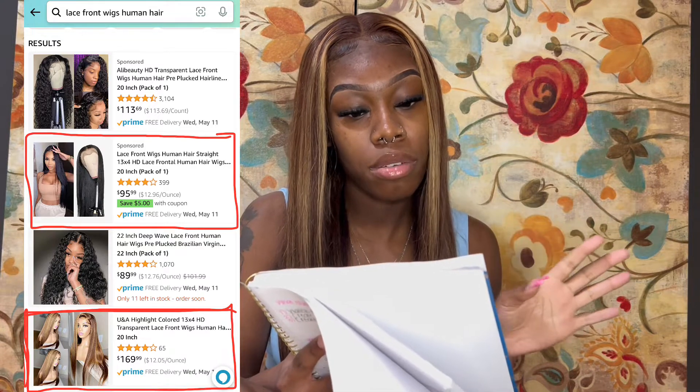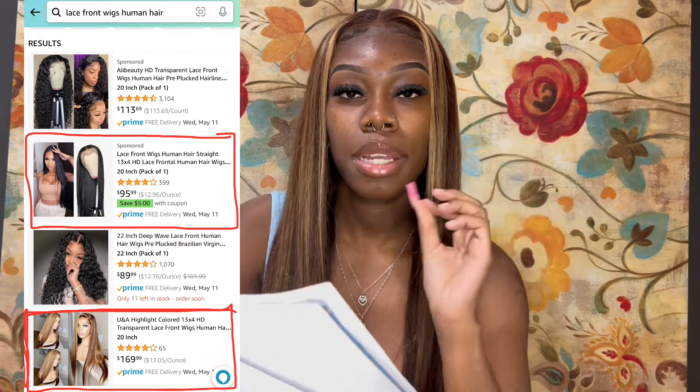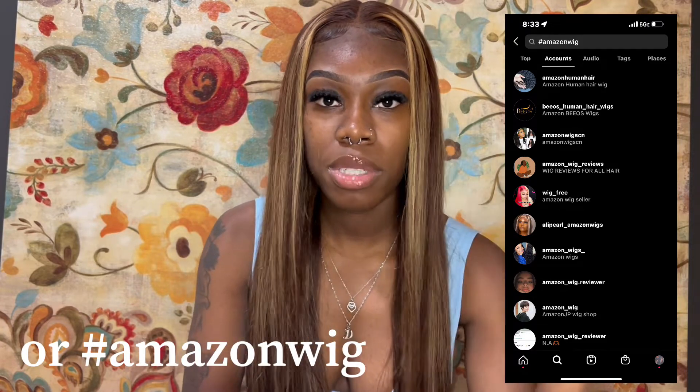To find companies to DM, go on Amazon and look up 'lace front wigs human hair.' Look for companies that have under 500 reviews or whose wigs are sponsored — that's how you know they really need reviews. Once you find them, look them up on Instagram and DM them your message. Another way is to go on Instagram and search the hashtag 'Amazon wig company,' find companies, and DM them.